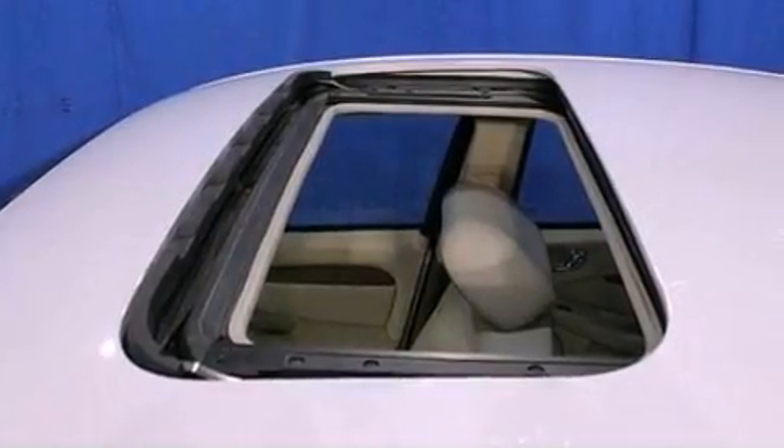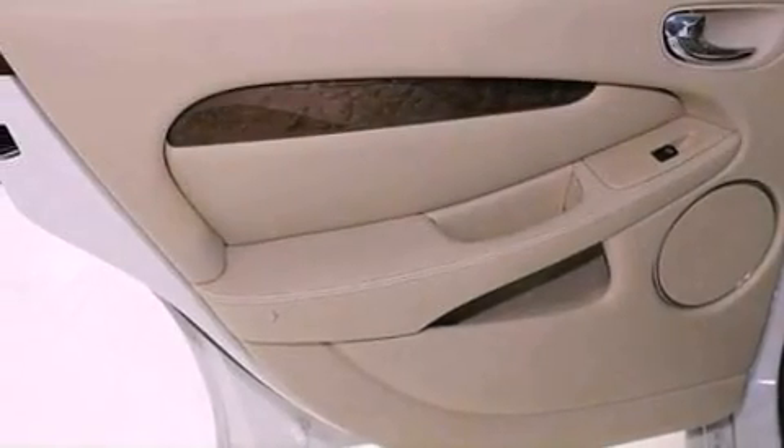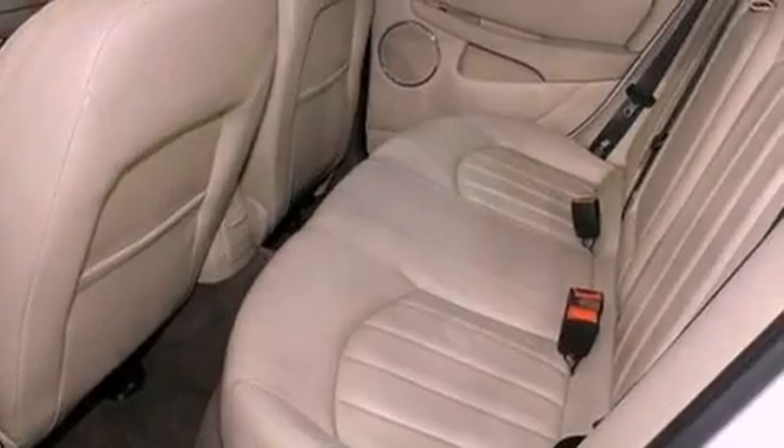cruise control, full-power accessories, a six-speaker audio system, leather seats, a four-wheel independent suspension, a security system, an anti-lock braking system, and external temperature display.